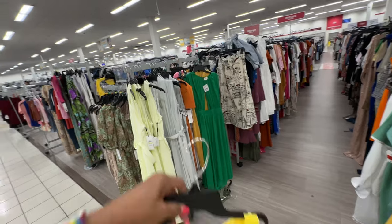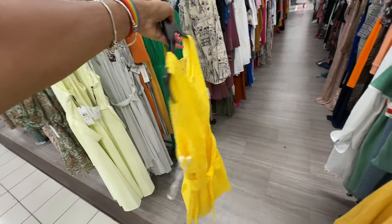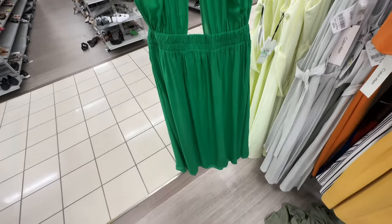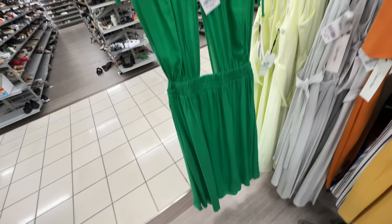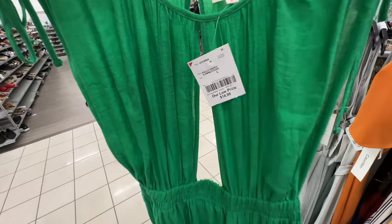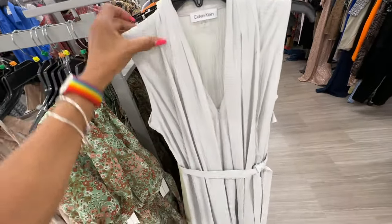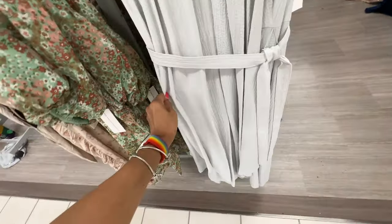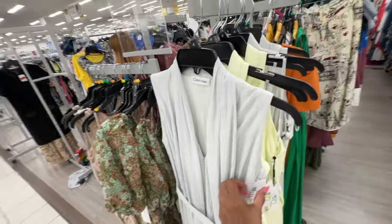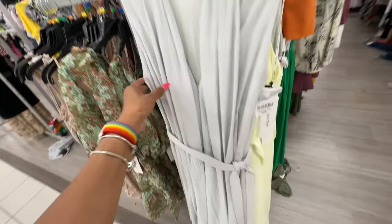I'm in the dress department now. The first dress I see is this beautiful Incline — $25. I like this green dress with open front, elastic in the waist, drawstring up at the shoulder — $17. This is a gray Calvin Klein dress — V-front with zipper, string around the waist, split in the front, sleeveless — retail $135, here it's $50.